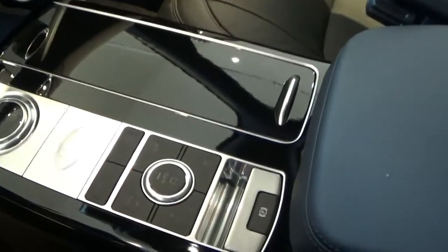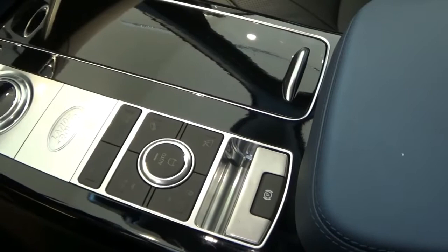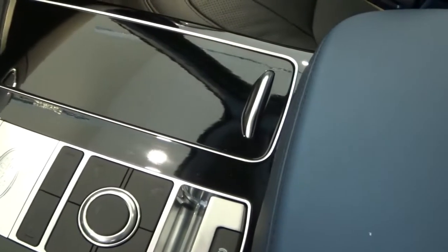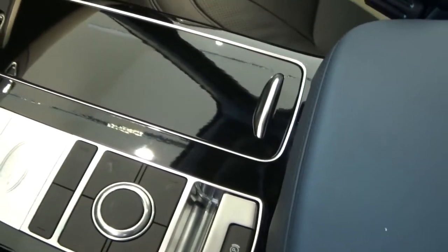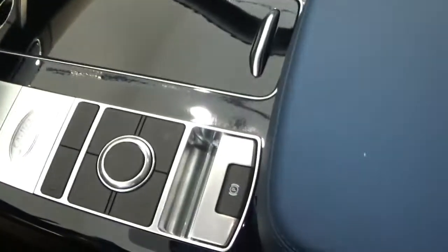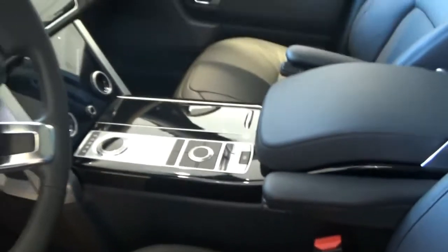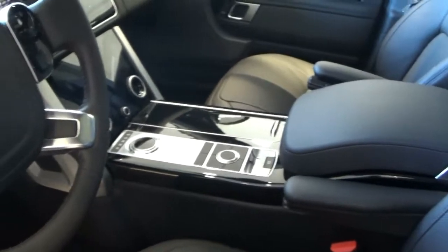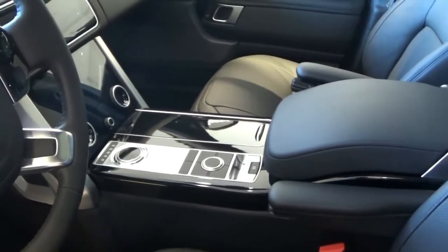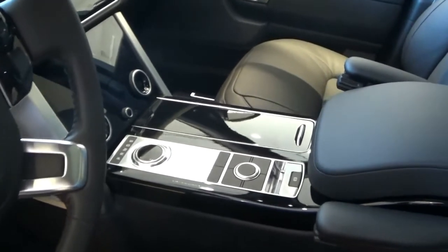Another aspect that bothers me is why Range Rover continues insisting on having off-road controls — suspension, height adjustment, off-road assistance — right there. Most Range Rover drivers don't really go off-roading with this. But I think it's probably because they have a heritage to uphold — they started from off-roading. So I guess Range Rover has it there as a kind of statement: we are Range Rover, we came from there, and no matter how luxury we are, we still hold our off-road values. Which is very nice.